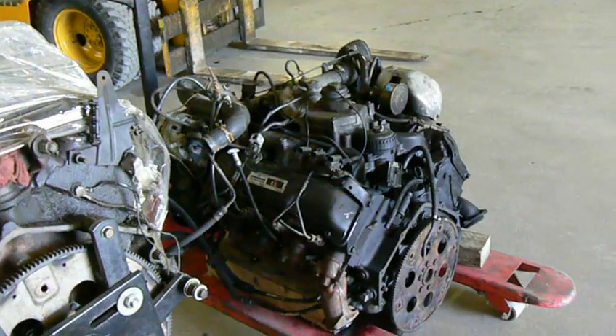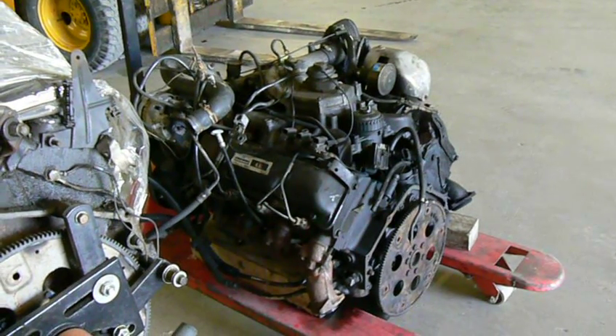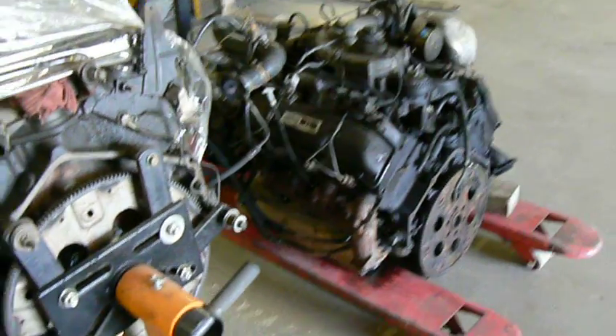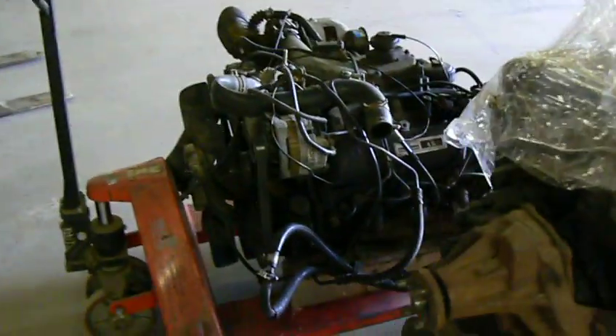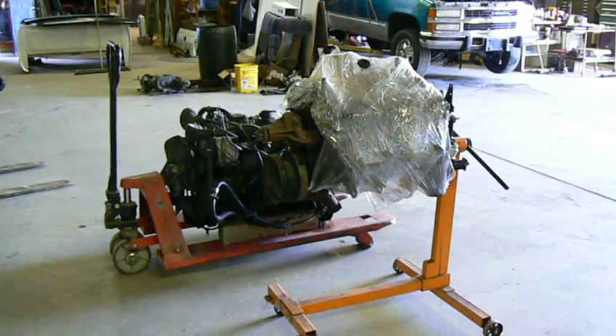The 1995 Chevrolet 3500 HD Wrecker that we have has the same engine. Thank you so much for watching.